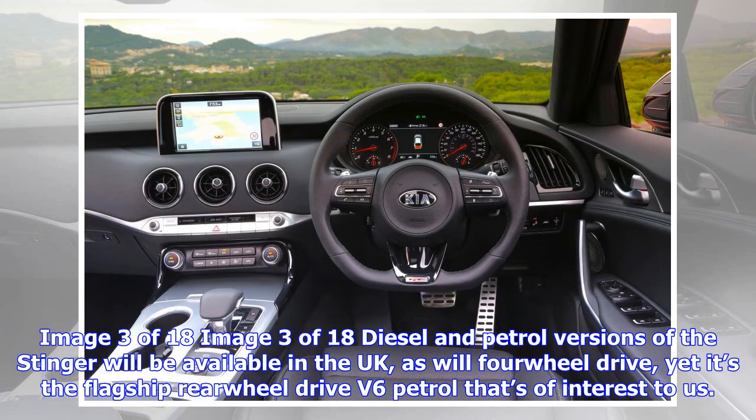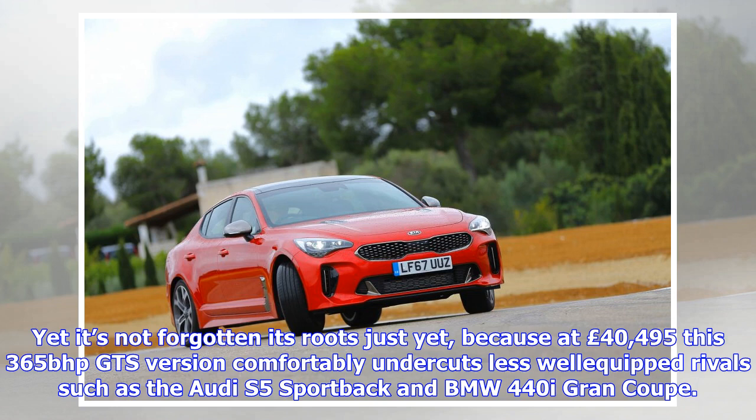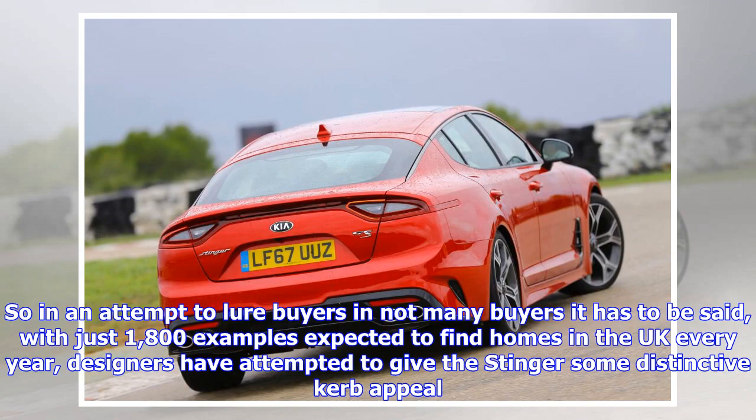Diesel and petrol versions of the Stinger will be available in the UK, as will four-wheel drive. Yet it's the flagship rear-wheel-drive V6 petrol that's of interest to us — a model unique to Britain, developed to help lay the foundations for new generations of Kia models that place the driver front and centre. At £40,495, this 365 bhp GTS version comfortably undercuts less well-equipped rivals such as the Audi S5 Sportback and BMW 440i Grand Coupé.